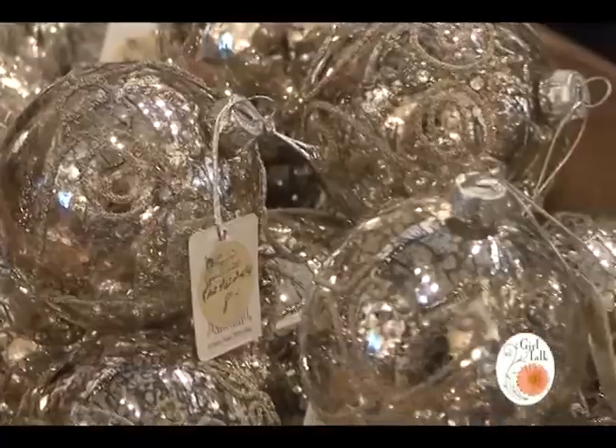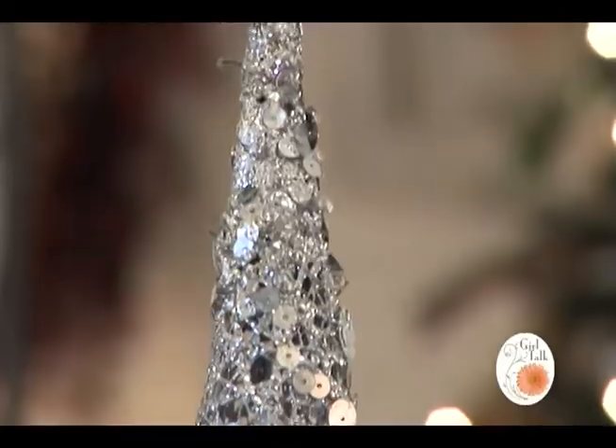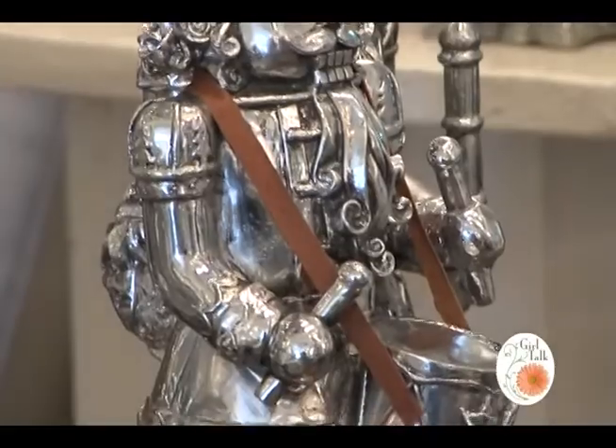Tell us about some of the things you brought in from market. What we saw this year was still a lot of mercury glass, a lot of silver, a lot of gold, which really lends itself to our shop. One example is this wonderful nutcracker — we've got them in big and small sizes, very traditional, and they can go anywhere in your home. We've also got the traditional Aunt Sadie's candles that smell like a fresh-cut pine tree. If you have an artificial tree and you light that candle, it's going to be like a real tree. We've got one burning in here right now.